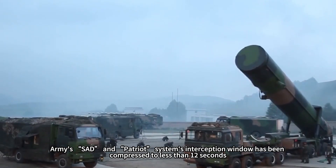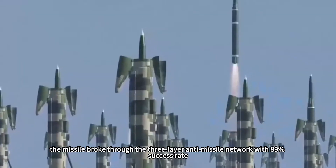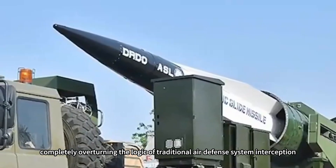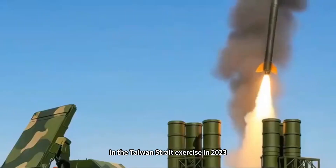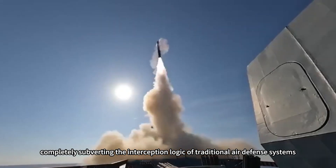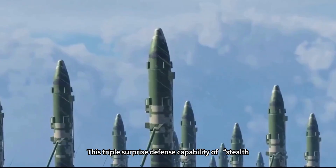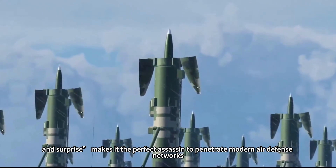In the 2023 Taiwan Strait exercises, the missile broke through a three-layer anti-missile network with an 89 percent success rate, completely subverting the interception logic of traditional air defense systems. This triple-threat defense capability combining stealth, high speed, and surprise makes it the perfect assassin for penetrating modern air defense networks.